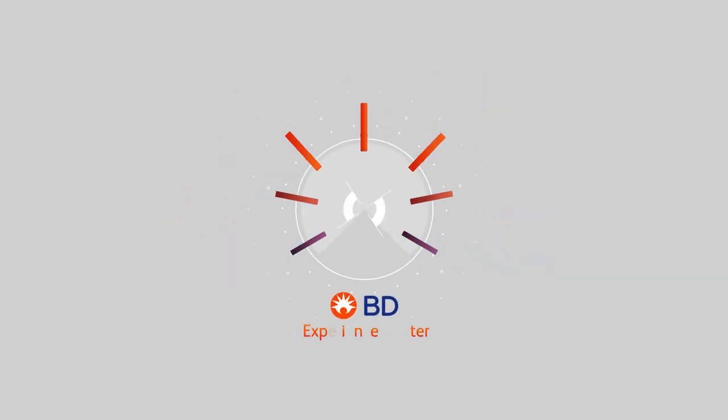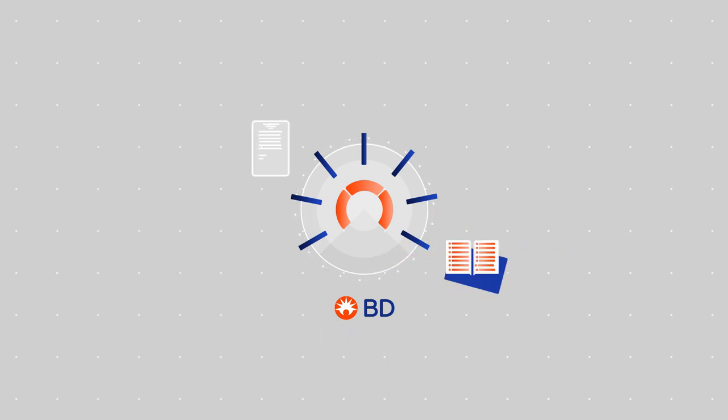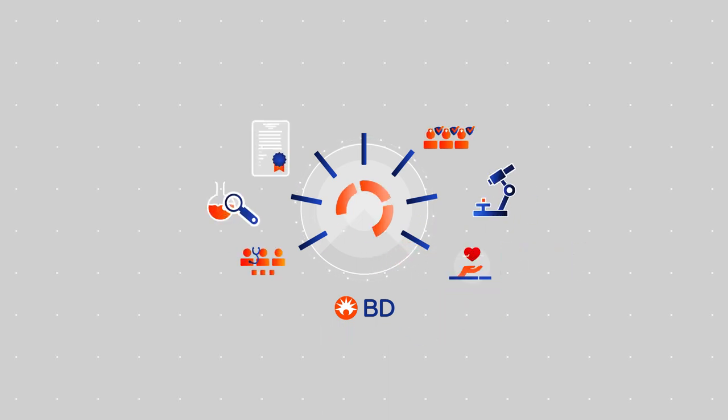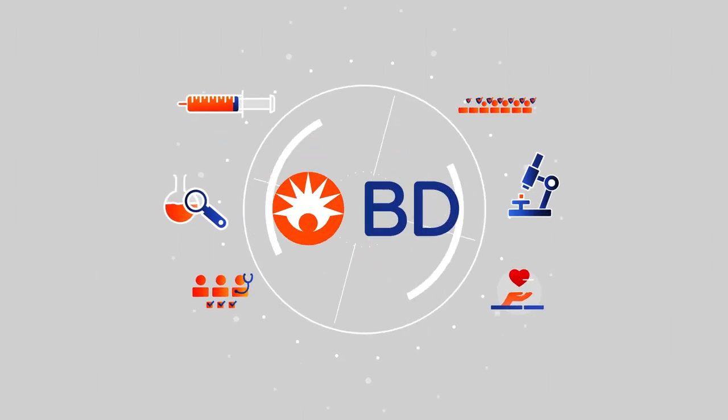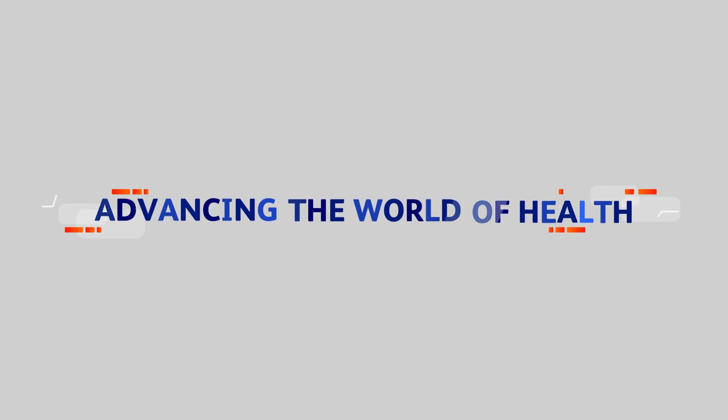Welcome to the BD Experience Centre in Erembodegem. Before starting this exciting tour, we would like to share with you some background on our company. BD is a medical technology company with a clear global mission: advancing the world of health.